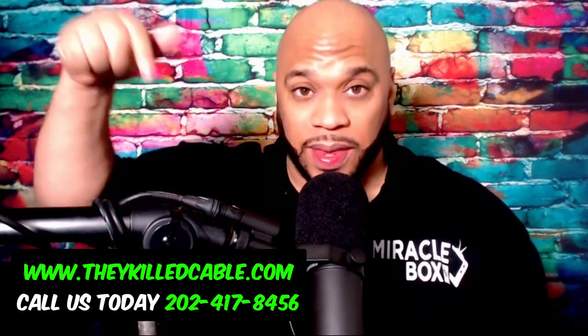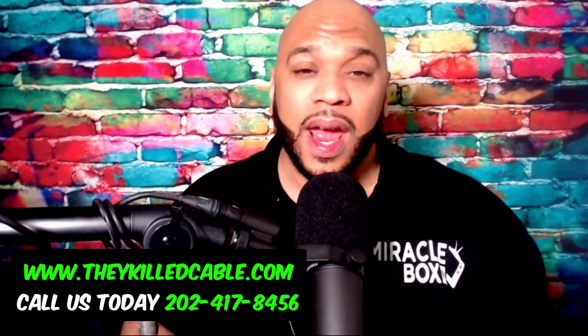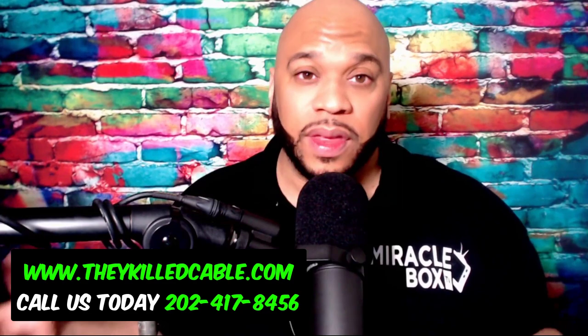Hello and welcome back. This is The TV Guy. In this video, we're going to show you a free legal way to watch movies and TV shows, and even movies that are in theaters. The only thing that you need is a Miracle Box 4.1. If you don't have this device, you can purchase it — it is available for sale right now. Just visit TheyKillCable.com. The link is in the description, and you'll learn everything about pricing and what it comes with.